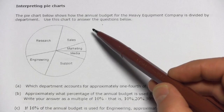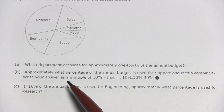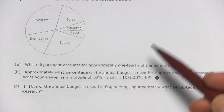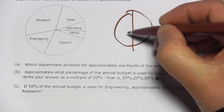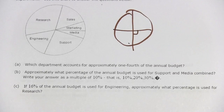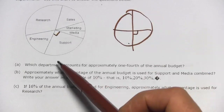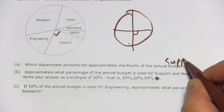It says use this chart to answer the questions below. Question A says: which department accounts for approximately one-fourth of the annual budget? If you think about a circle cut into four pieces, you'd get shapes with a 90-degree angle at the center. So I'm going to look for the piece that looks the most like a 90-degree angle, and to me that's this one right here — inside support. It might be a little shy of 90 degrees, but it's pretty close. So the answer should be support.